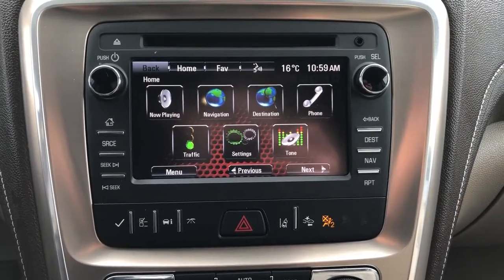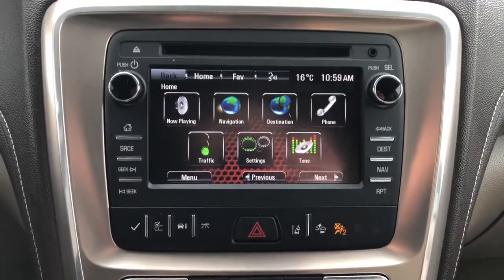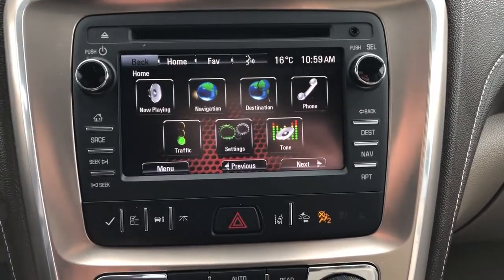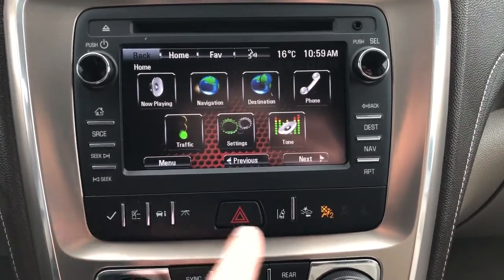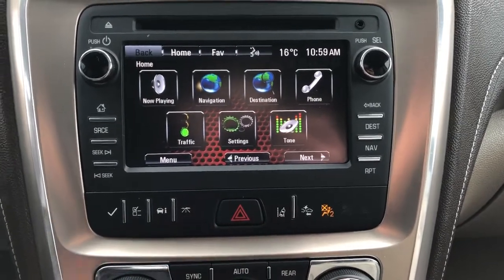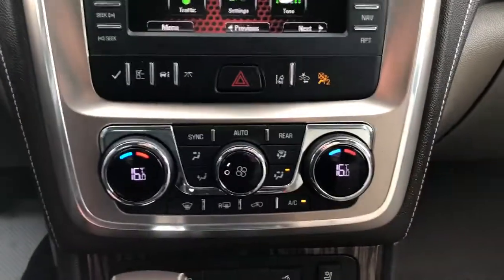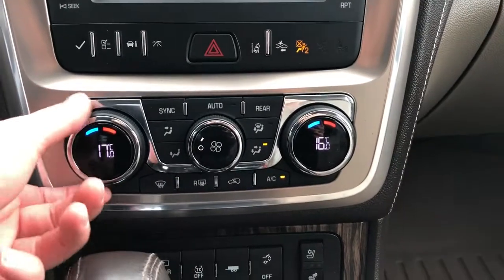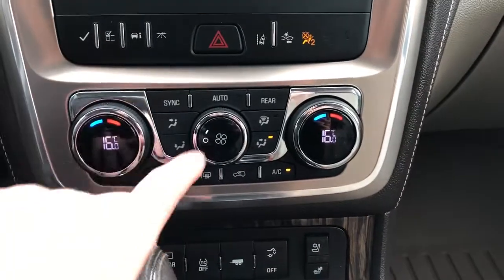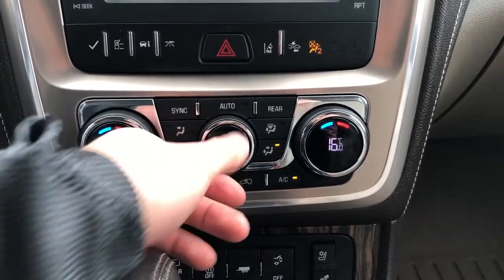We do also have navigation in the vehicle, and a reverse camera that comes up on the infotainment screen. Below that we have the controls for our odometer, as well as our lane departure warning and front collision alert. Hazards are just in the middle. Below that we have our dual zone climate controls — you can see the temperature displayed in the middle of the dial in degrees Celsius. We also have sequential fan lights.